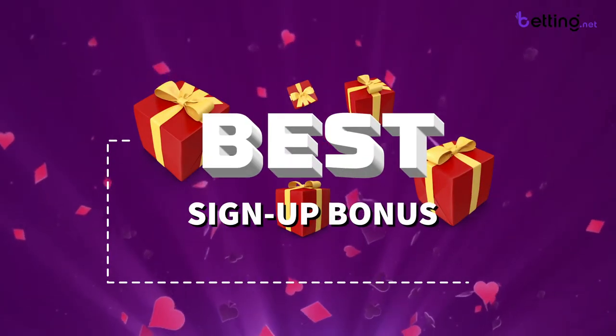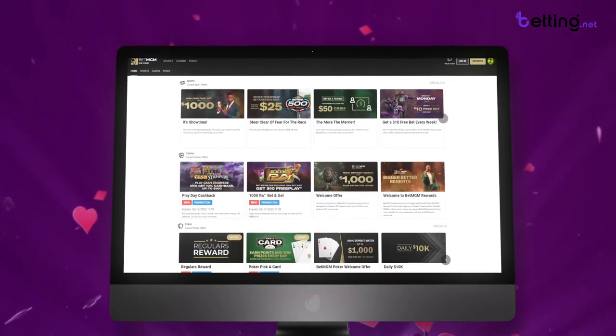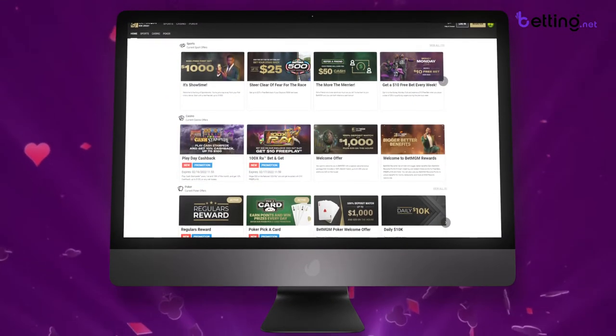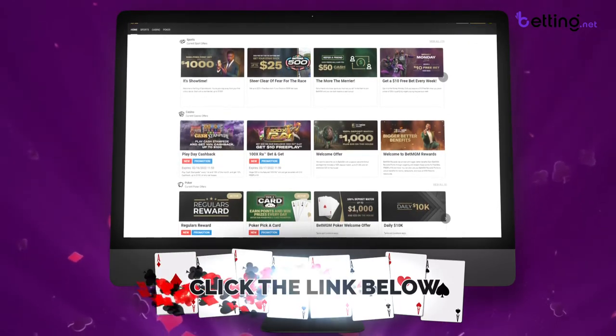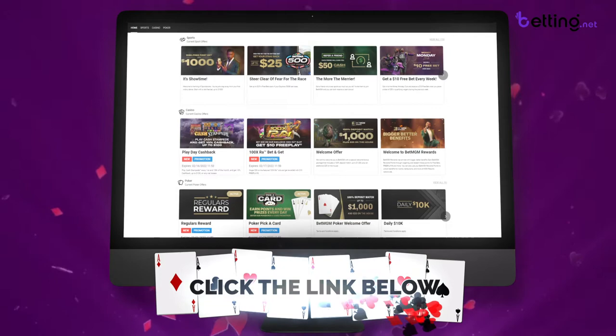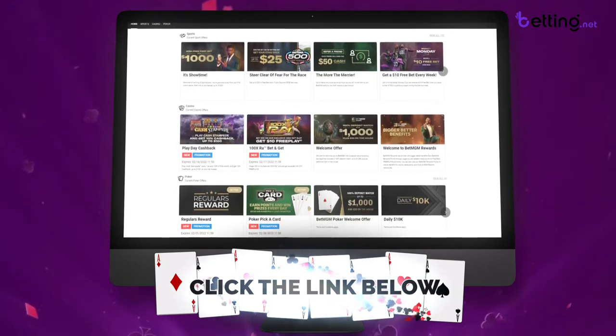In this video I'll show you how to get the absolute best signup bonus available at BetMGM. This bonus is only available through a special promotion link which I made sure to include in the description of this video. All you have to do to claim this really generous bonus is click the link in the description and the bonus will be automatically activated when you create your account.